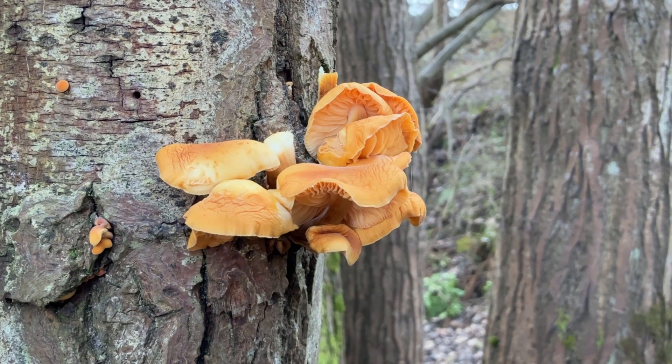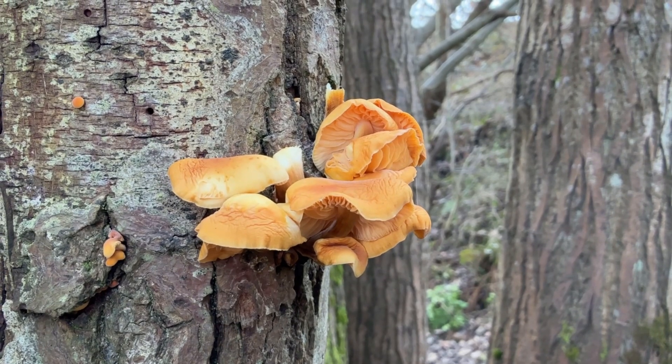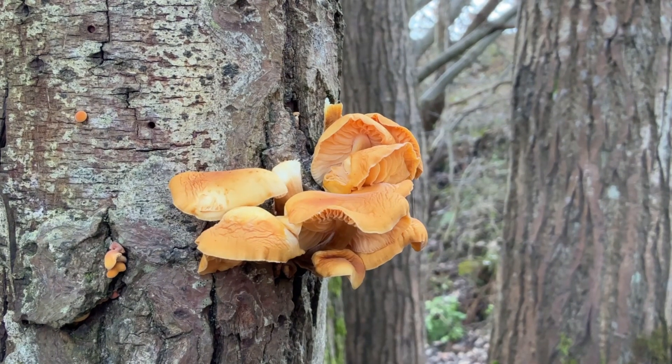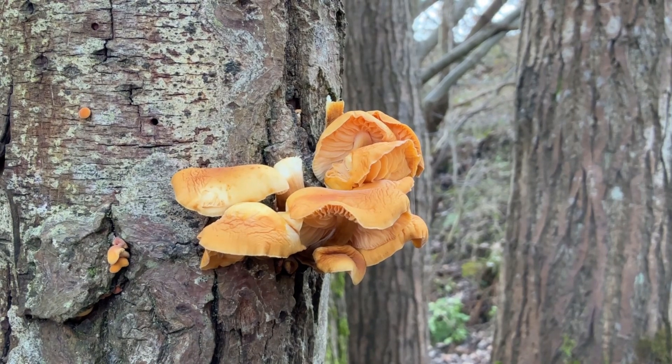After freezing, it simply resumes growth when temperatures go above freezing. It's quite common and grows in large clumps or clusters, normally overlapping each other like this. It grows on many types of dead or diseased deciduous trees like elm, ash, oak and willow, and also the stumps of those kinds of trees too.